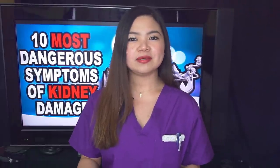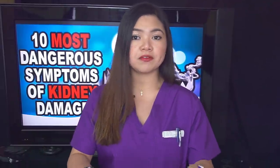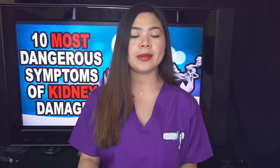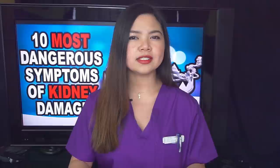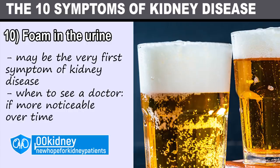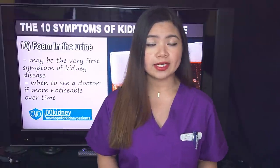Back to the symptoms. Number 10 is the earliest symptom of kidney damage — the only symptom that already shows up in Stage 2 of CKD, or chronic kidney disease. So what is the first sign of kidney problems? Number 10: foam in the urine. This is in many cases the very first symptom of kidney disease, and unfortunately it's very hard to spot it.